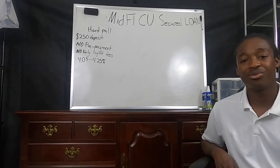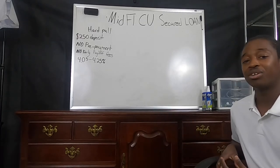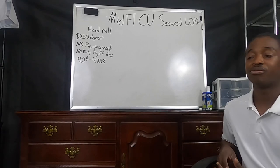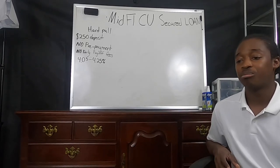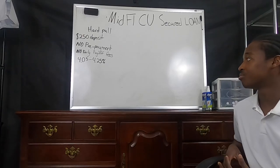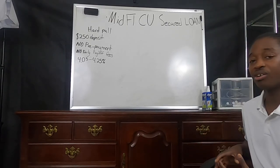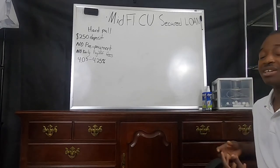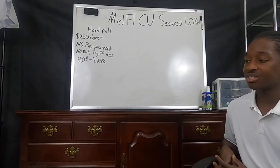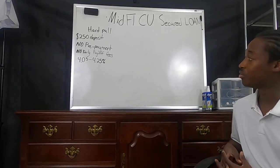There are no early payoff fees. So if you decide after having this loan for a while that you don't want to keep it open for the whole term — even though I do recommend keeping it open for the full term — you can pay it off early without any penalty.